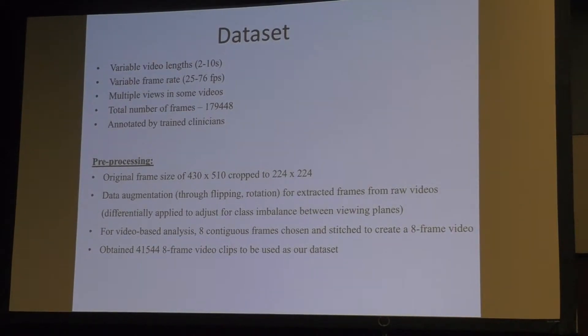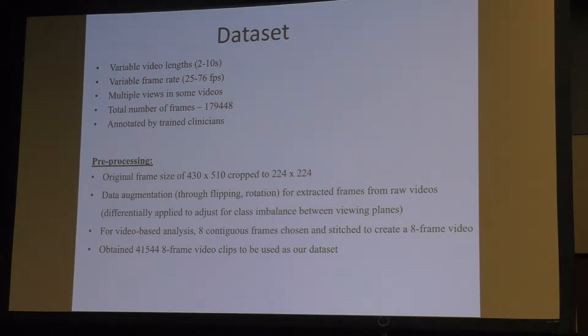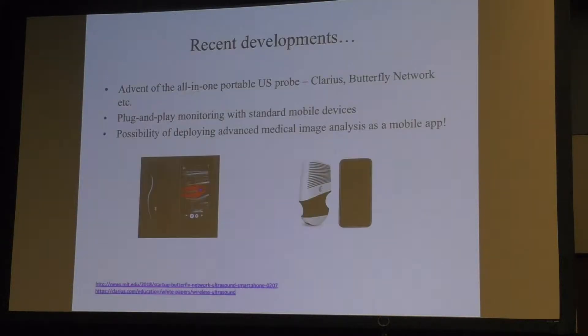We do pre-processing like cropping to a standard size and data augmentation for video analysis. For video analysis, we consider contiguous eight frames and artificially construct a video for training. The motivation for focusing on point of care specifically is that players like Butterfly Network and Clarius have recently come up with mobile probes.